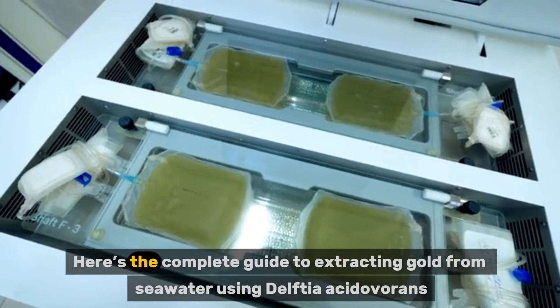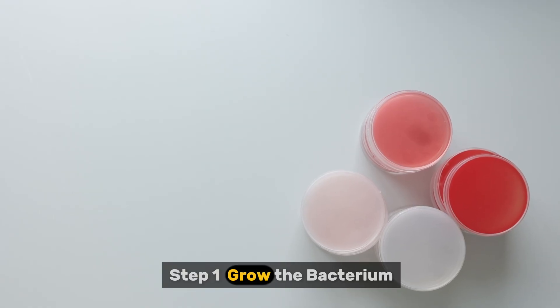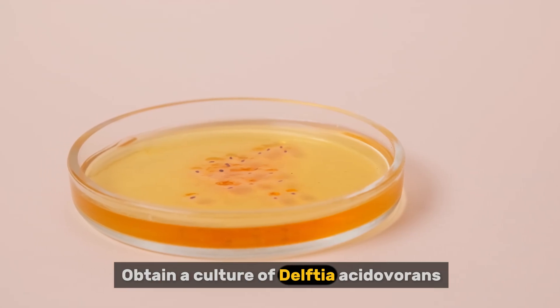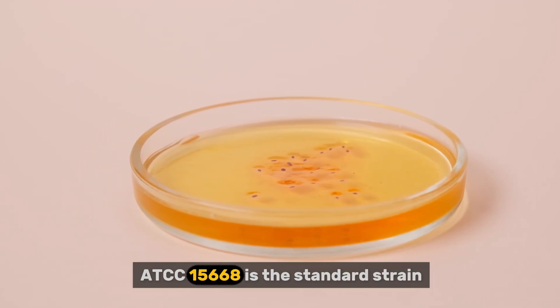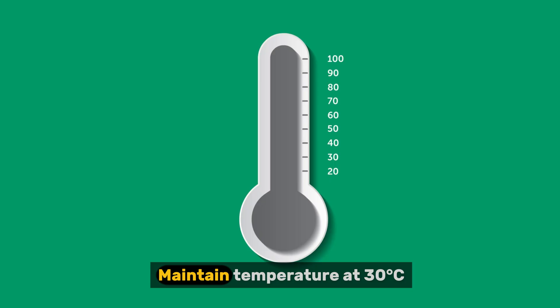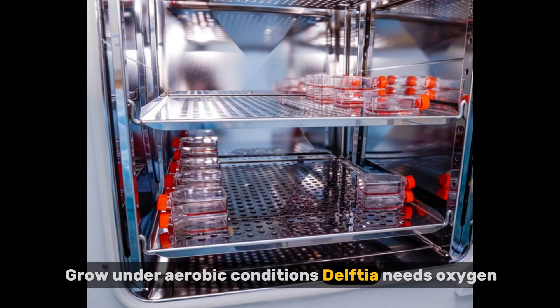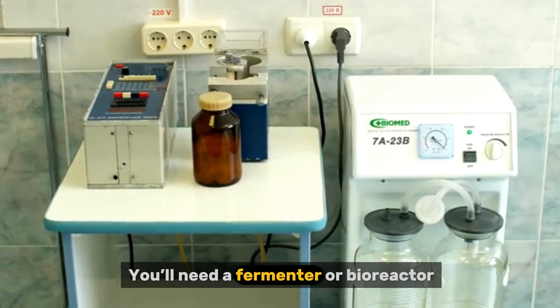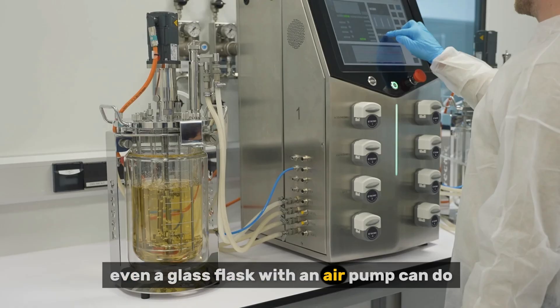Here's the complete guide to extracting gold from seawater using Delftia acidivorans. Step 1: Grow the bacterium. Obtain a culture of Delftia acidivorans — ATCC 115-6-68 is the standard strain. Grow it in LB broth or minimal media with glycerol or acetate, at pH around 7, under aerobic conditions since Delftia needs oxygen. You'll need a fermenter or bioreactor; for small batches, even a glass flask with an air pump can do.